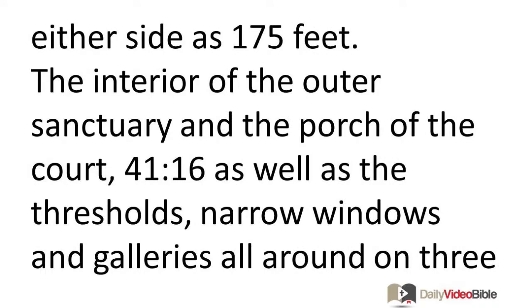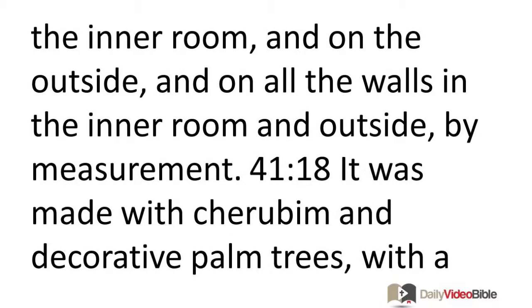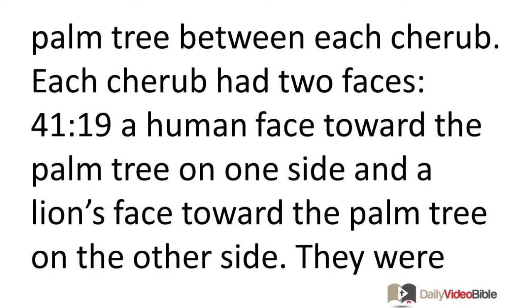The interior of the outer sanctuary and the porch of the court, as well as the thresholds, narrow windows, and galleries all around on three sides facing the threshold, were paneled with wood all around, from the ground up to the windows. Now the windows were covered. To the space above the entrance, to the inner room, and on the outside, and on all the walls in the inner room and outside, by measurement, it was made with cherubim and decorative palm trees, with a palm tree between each cherub.